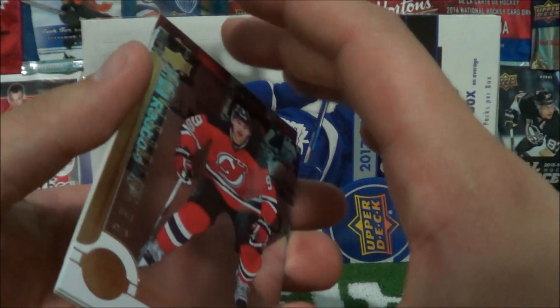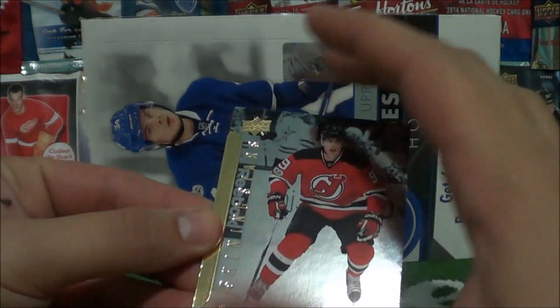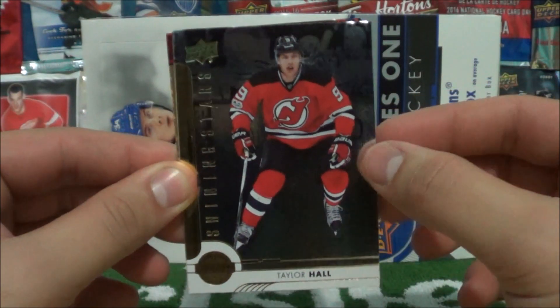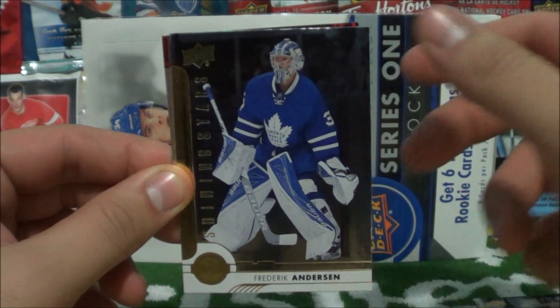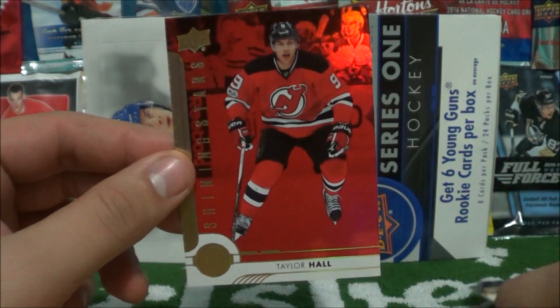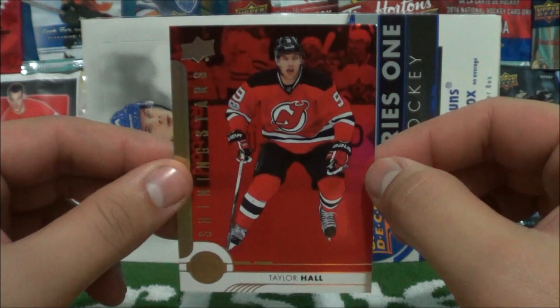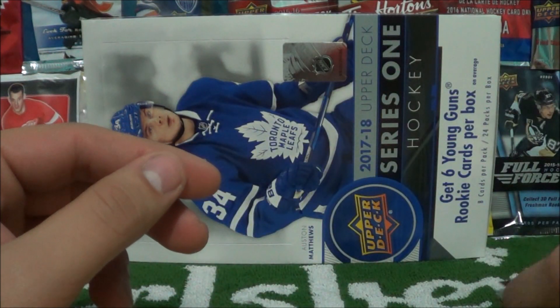We'll start off with the Shining Stars inserts, which look really good this year — I really like them. We pulled Taylor Hall, Frederick Anderson, and Ryan Johansson. And then we pulled Taylor Hall again, but this is the red parallel variation, replacing the blue parallels.